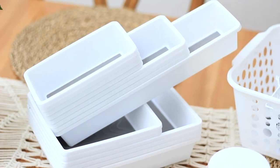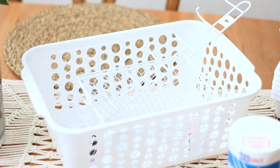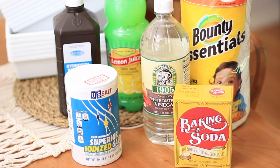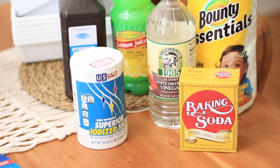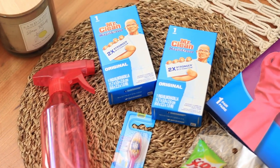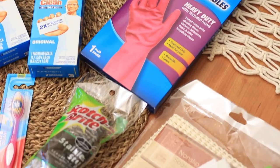I found so many great options for storage and organization. I got some drawer organizers and also some baskets for underneath my kitchen sink. I also found some options to do all-natural cleaning, which is what I love to do, except the magic erasers are not natural but they work so well that I had to get them anyways. I got everything I needed to clean my kitchen and a couple things were only 50 cents each.